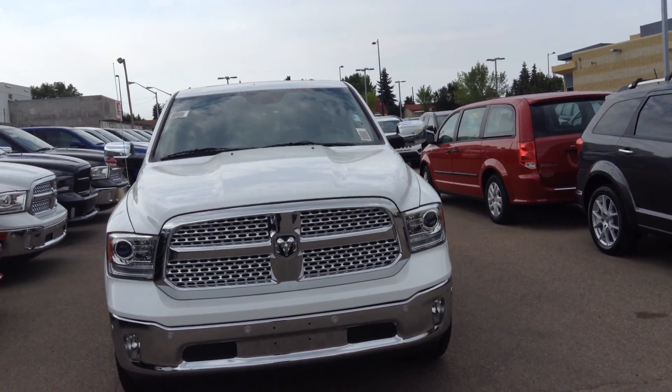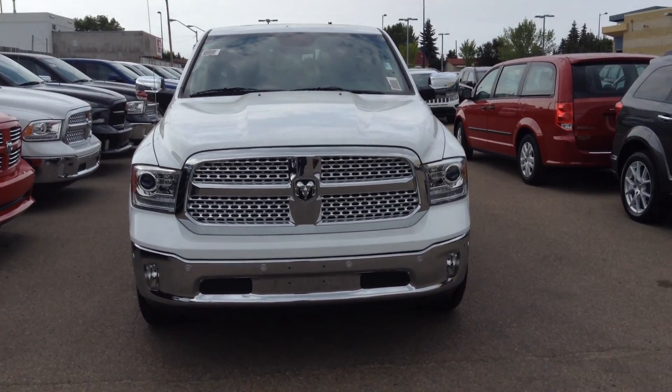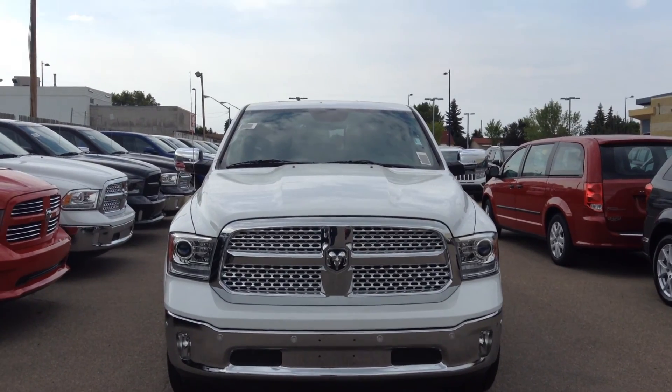Hi Adrian, it's Chelsea here at London Derry Dodge. I just wanted to make you a quick video here instead of sending you some pictures, just because the video is nicer.